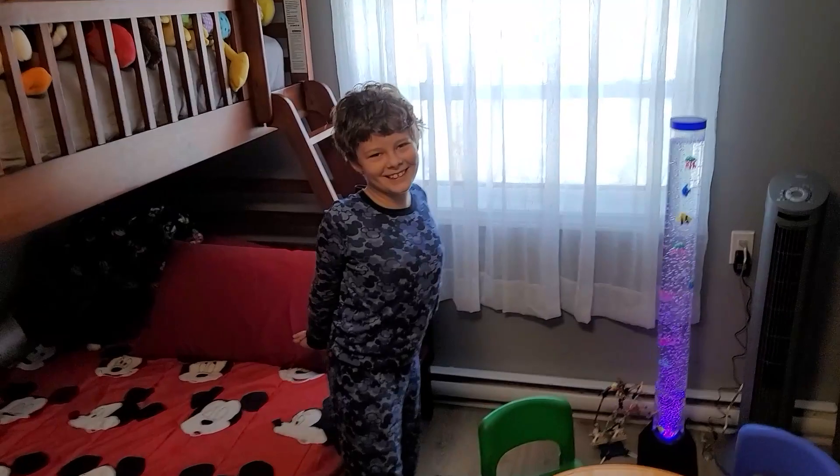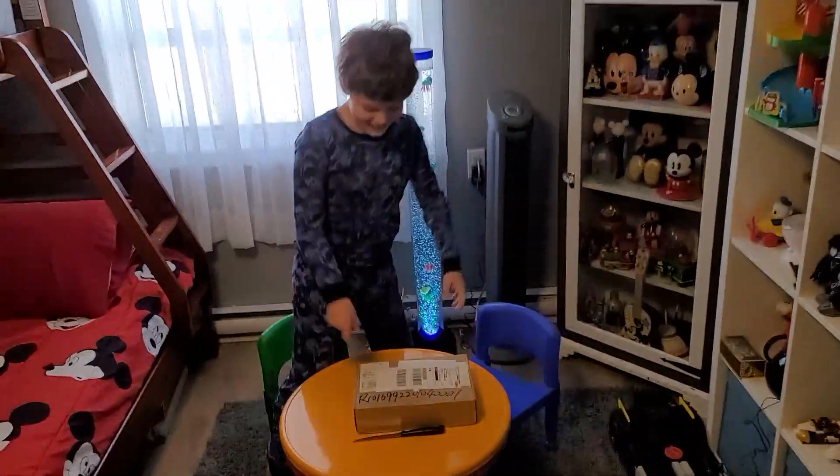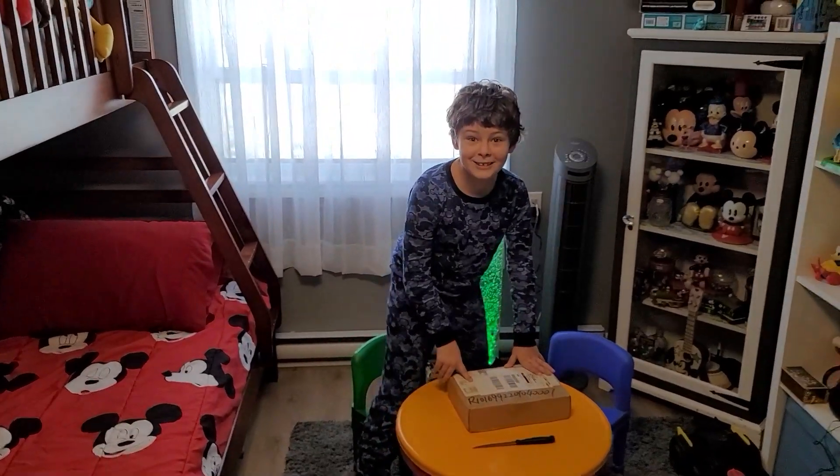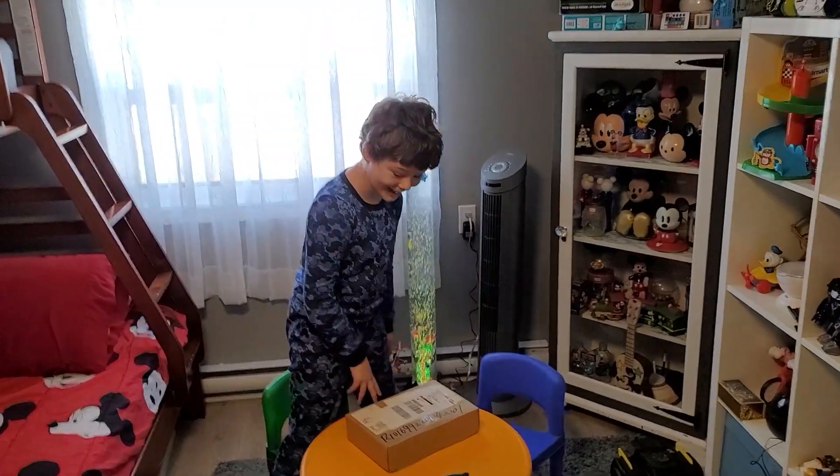I feel like I know what it is. What is it? Biddle. That's right, it's Biddle. And he's in the box right there. I literally just got surprised — I was literally programming a game and Dad just brought me here, so I didn't know.